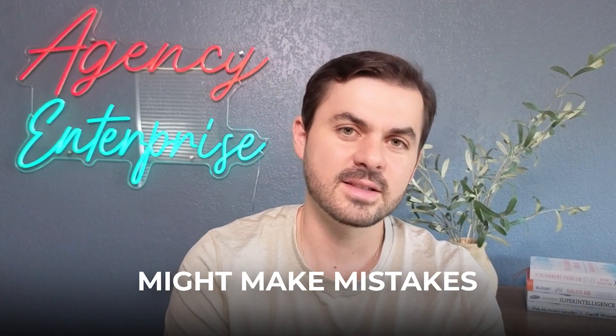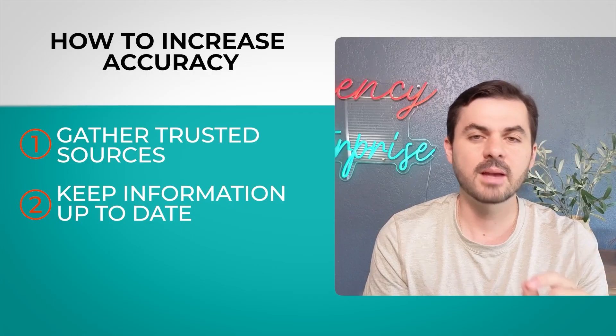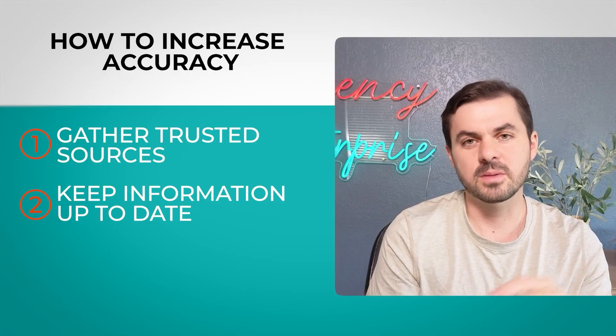Also provide references in the UI and tell people the AI might make mistakes — transparency is very important. Second, when it comes to accuracy, it's not just about finding the right documents but keeping them up to date. You don't want last year's insights — you want today's insights. Make sure your database and the answers to your customers' questions are always current.